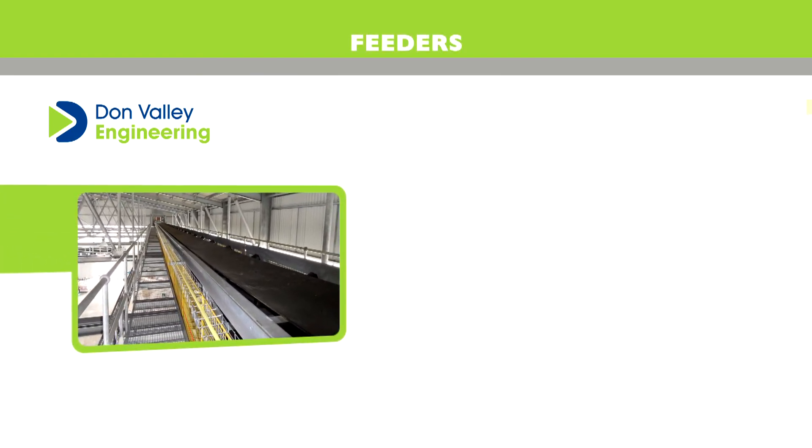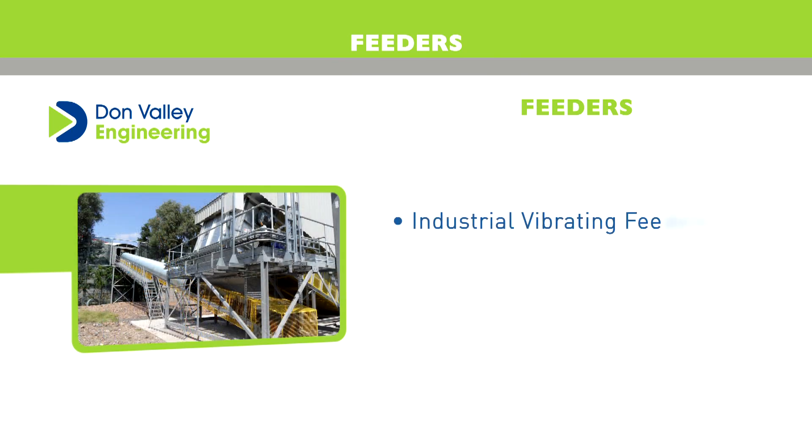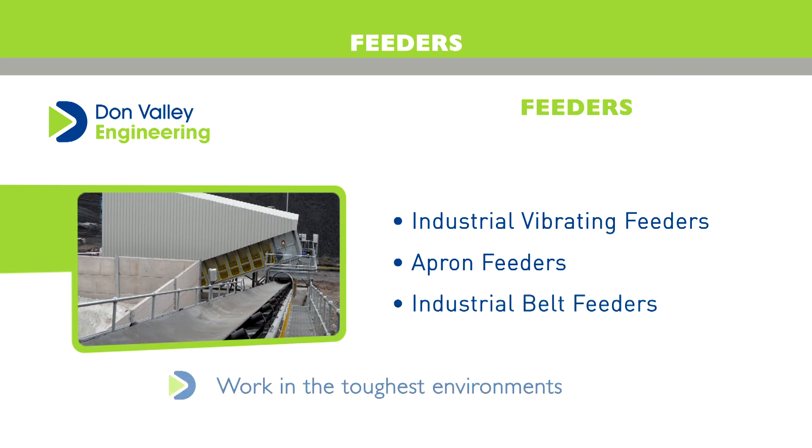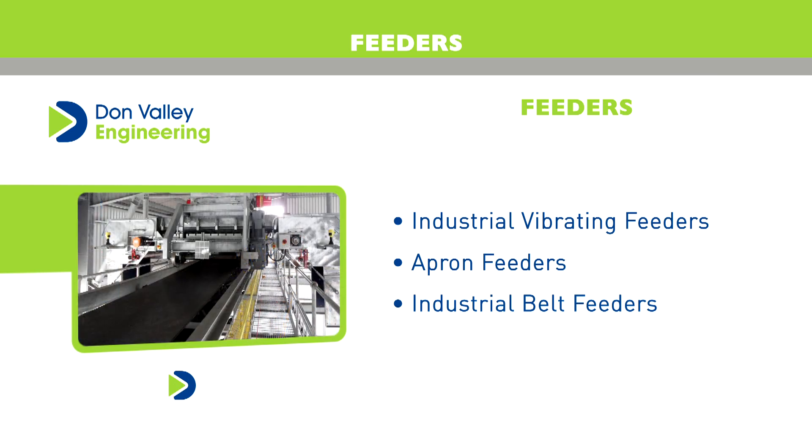Don Valley Engineering also manufacture a wide range of feeders, including vibrating feeders, apron feeders and belt feeders. They're designed to work in the toughest environments and suit virtually any industrial application. Feeders are consistently manufactured to exceed the demands placed upon them.